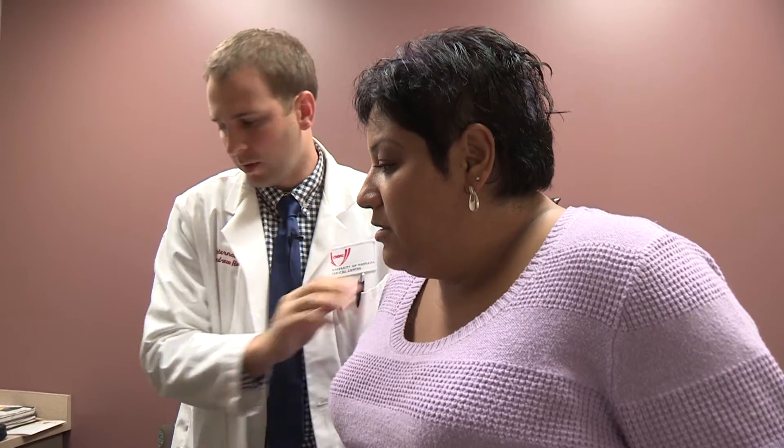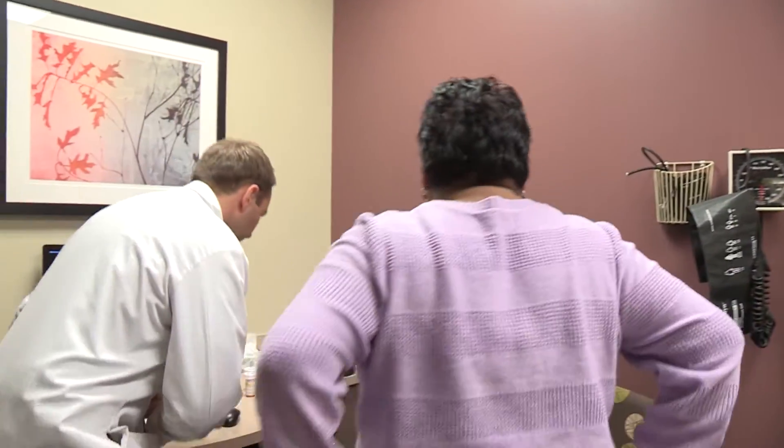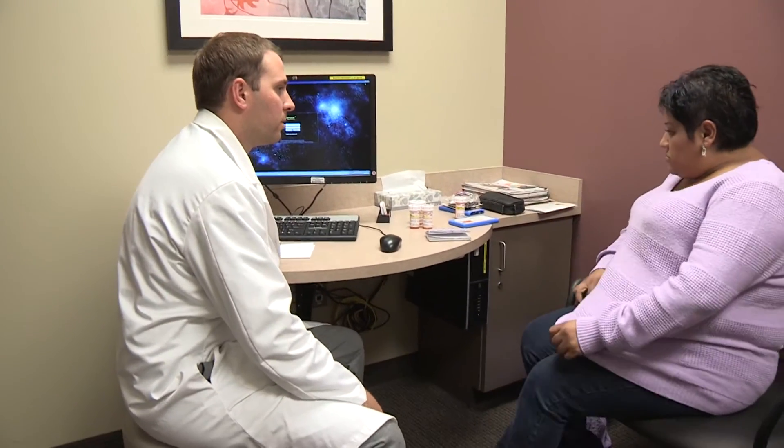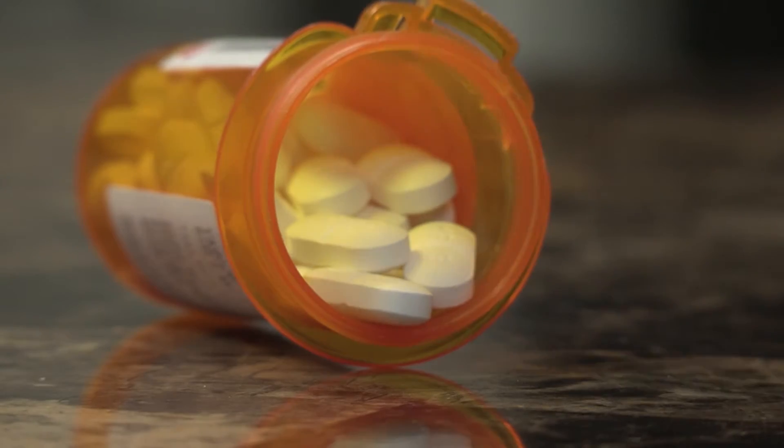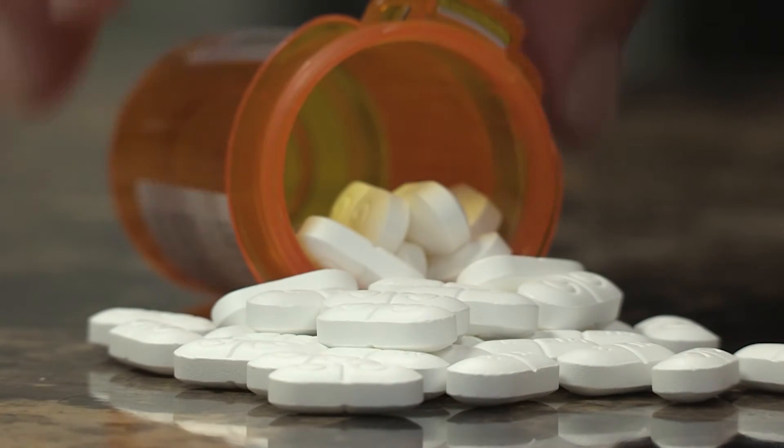Treatment is individualized based on which of these factors are elevated, which could include weight loss by diet and exercise, or medications for high blood pressure or to prevent diabetes.